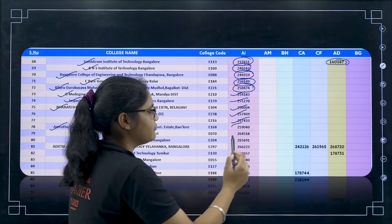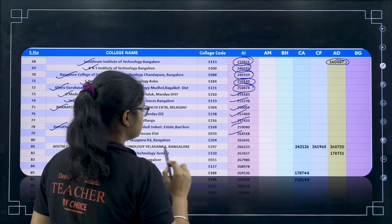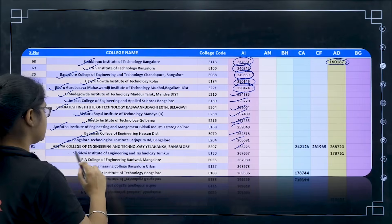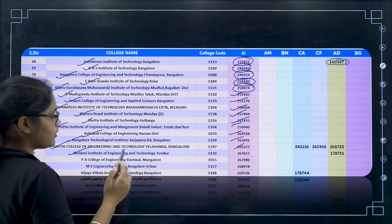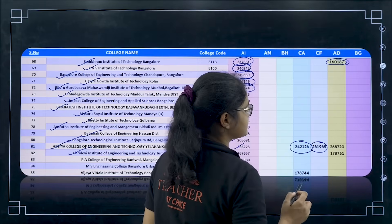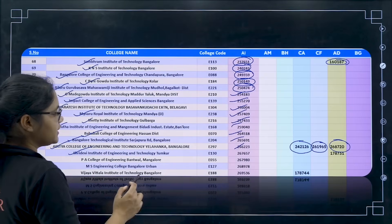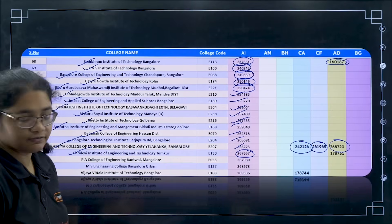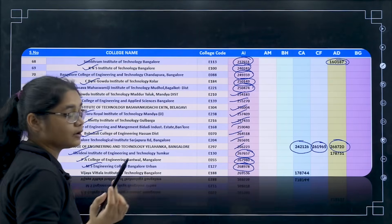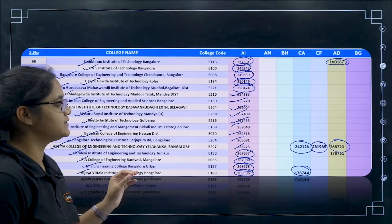Amrita Institute of Engineering — around 2,59,000. Bahubali College of Engineering, Hassan — 2,64,500. Bangalore Technological Institute — 2,65,600. Aditya College of Engineering — 2,66,200, and Aditya College also has CA for 2,42,126, AD for 2,61,900, and CF for 2,61,000 and AD for 2,68,700. Next Shridevi Institute of Engineering for 2,67,657. PA College of Engineering — 2,67,980. MS Engineering College — 2,68,978. Then Vijaya Vittala for 2,69,536 and CA for 1,78,744.